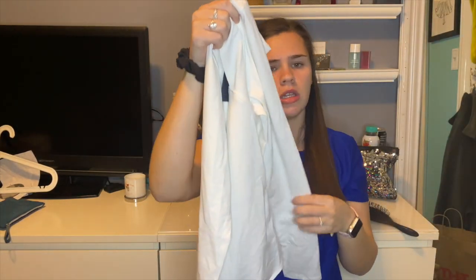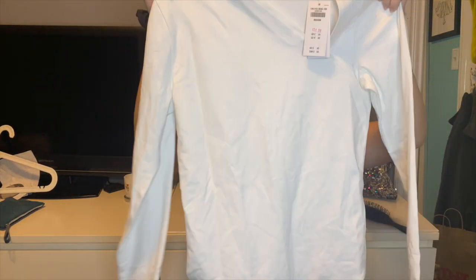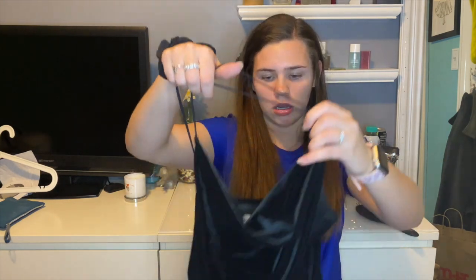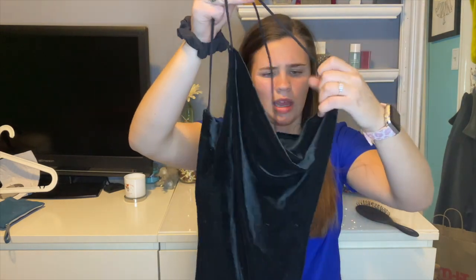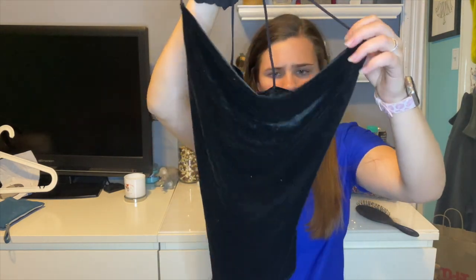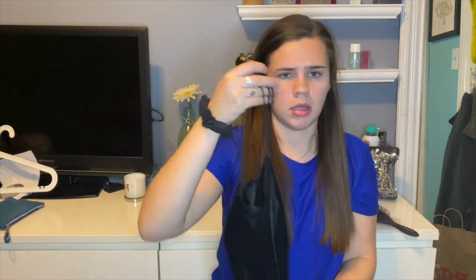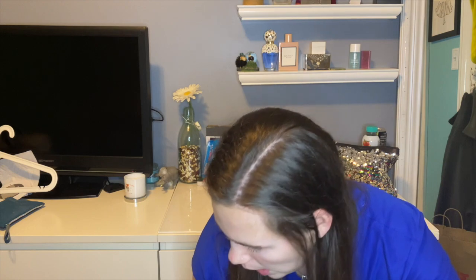I got this from Abercrombie — it's kind of a seamless material, a little bit thick. It's just a white bodysuit onesie. And then I also got this from Abercrombie — it's like a loose cowl neck, crisscross in the back, and it's that velvety material as well.